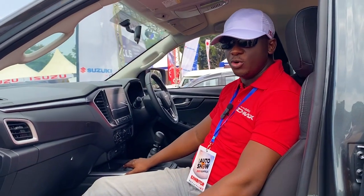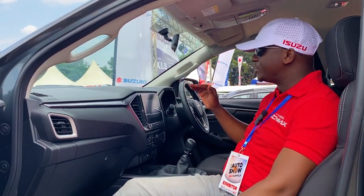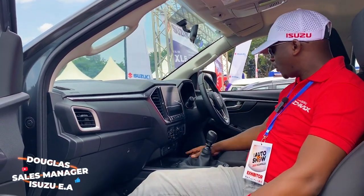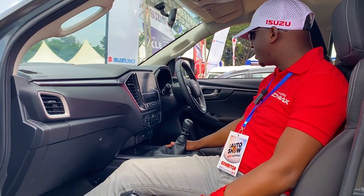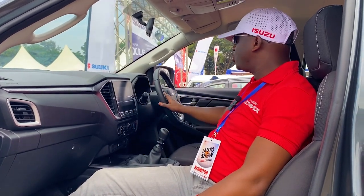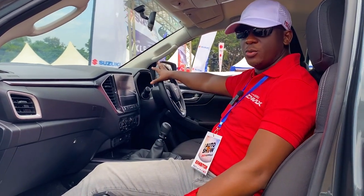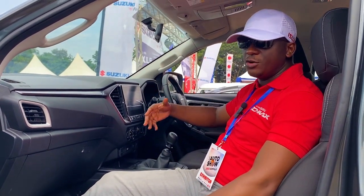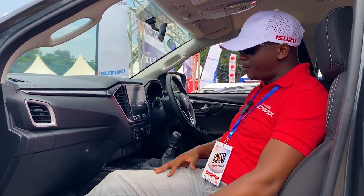We've added hill start on this model and all other models. This being the medium spec on the 1.9, everything you see here has been either added or made better on every other new model. We also have the diff lock, which has now been added — previously we had limited-slip differential, now we have the diff lock as well. There's a multi-function steering wheel with audio controls and cruise control. The display is also multi-function, providing information on vehicle servicing, fuel economy, and various features around the vehicle.